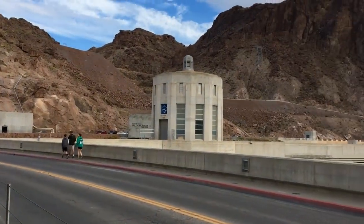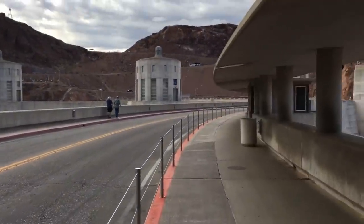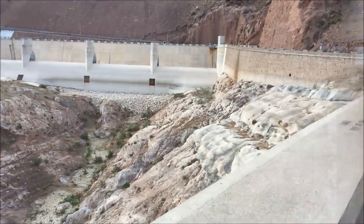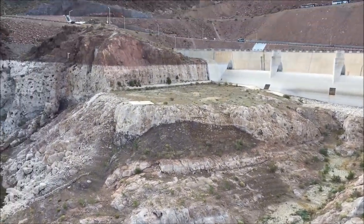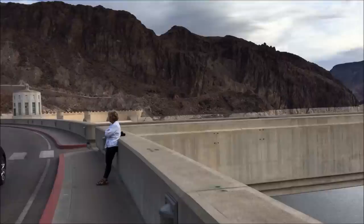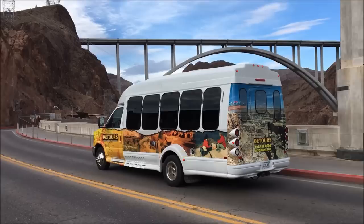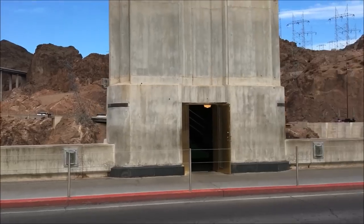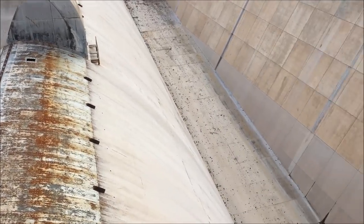There's the Nevada side. In just a few moments we're gonna be in Arizona. It's windy so I'll bring you back. Look at how dry this is — this is ridiculous. California, stop stealing our water. There's some of the spillway that's no longer in use.